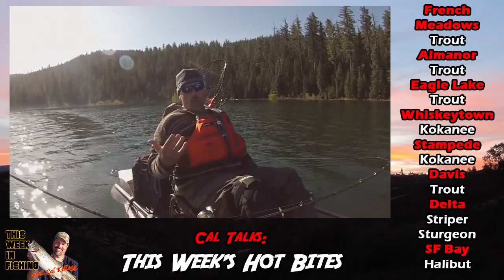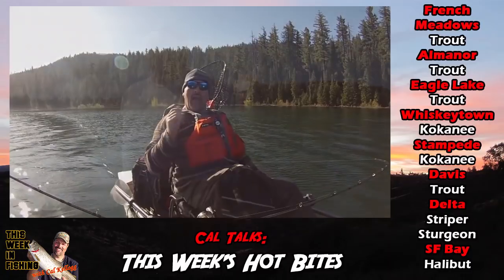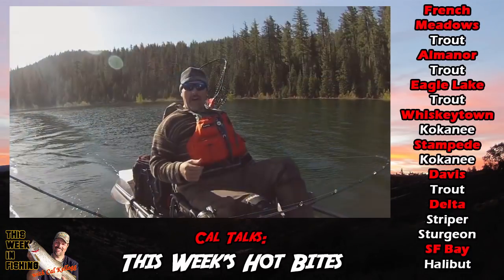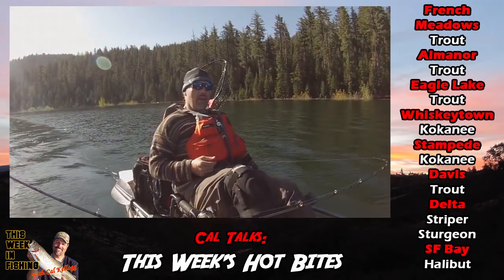Moving down, more kokanee — Stampede Reservoir. Stampede's kicking out good numbers of kokanee, and the occasional Big Mac up to about 11 pounds. That's very viable if you live in the Sacramento area. Easy access, and the fishing's very good over there.